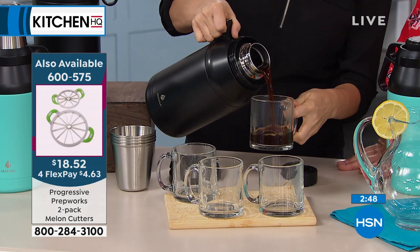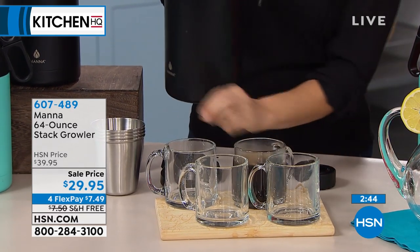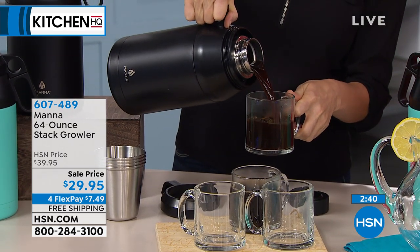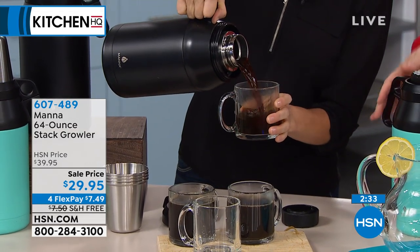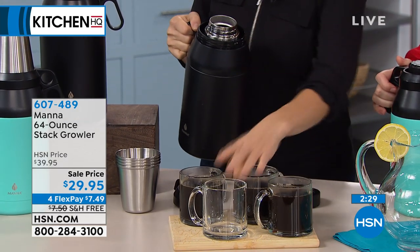One thing I want to reiterate: we only have 570 of these — that is it. Father's Day — get him one of these. He will love it. My dad is a golfer; I think I'm going to get him one if there are any left. Because when they're on the golf cart, they could just take this and fill it up with ice cold water because it's hot.